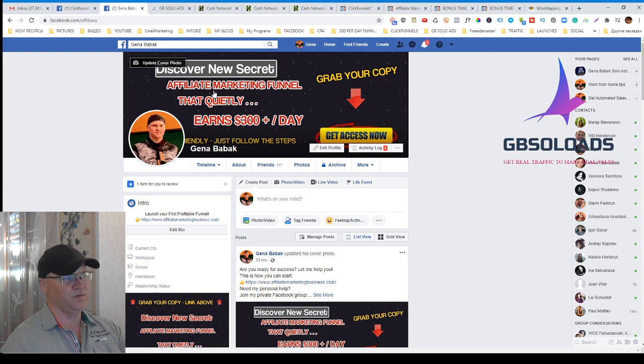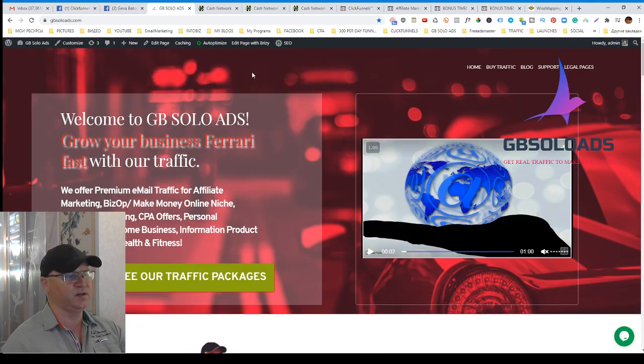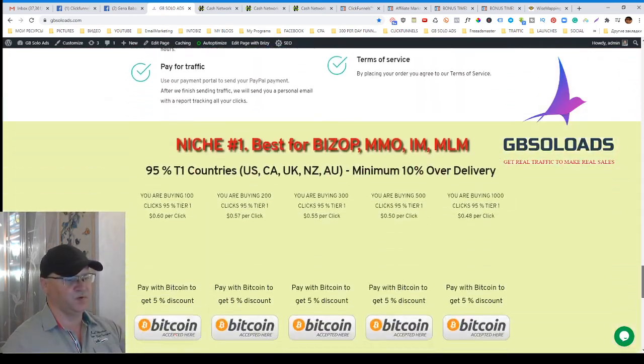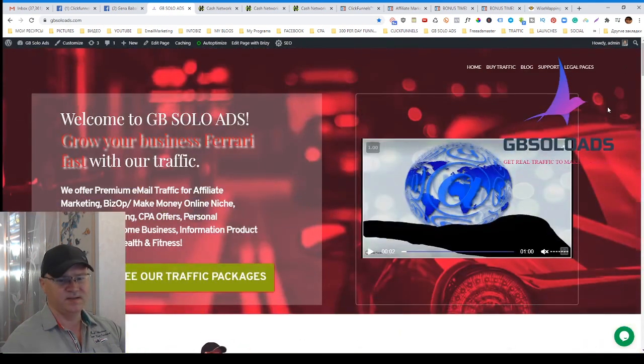If you have any questions, don't hesitate to get in touch with me. My Facebook profile is Gina Babak, and I also have a group called 'ClickFunnels Mastery and Sales Funnels for Entrepreneurs with Gina Babak.' I invite you to test my traffic at JBSoloAds.com — you can even buy traffic with Bitcoin, which is preferable for me. If this is your first time on my channel, please subscribe and leave comments and likes to help promote the channel. See you later and have a nice day!